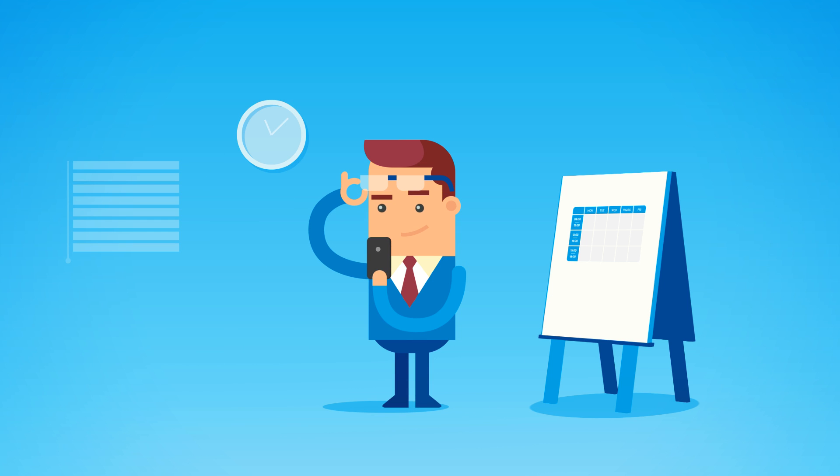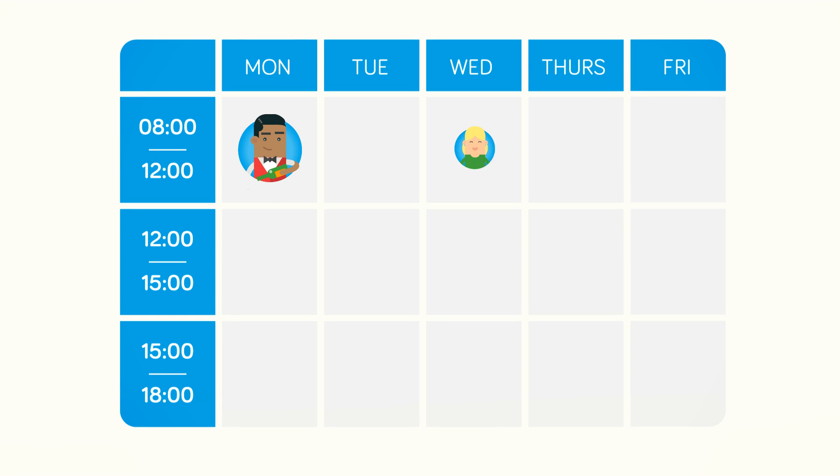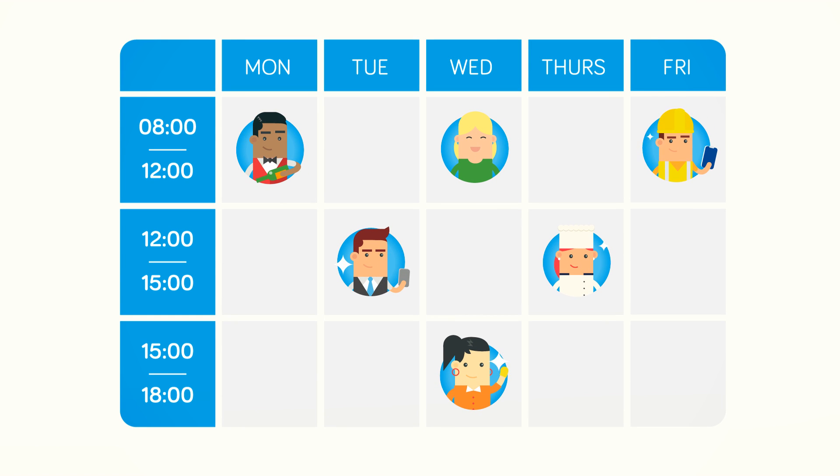Scaled is a better way to manage shift work. It removes the need for scheduling, empowering your people to plan their working weeks themselves.